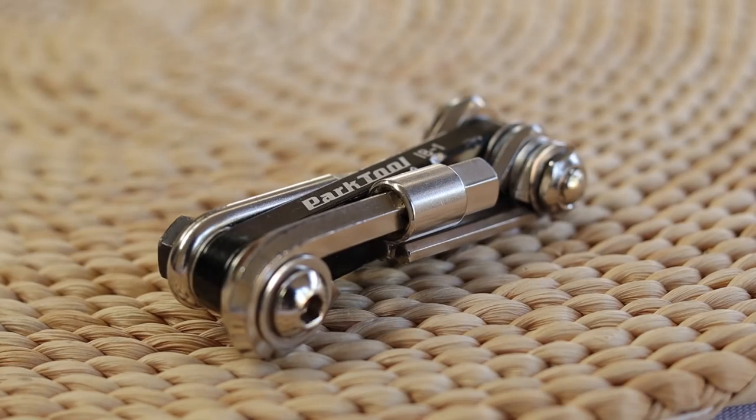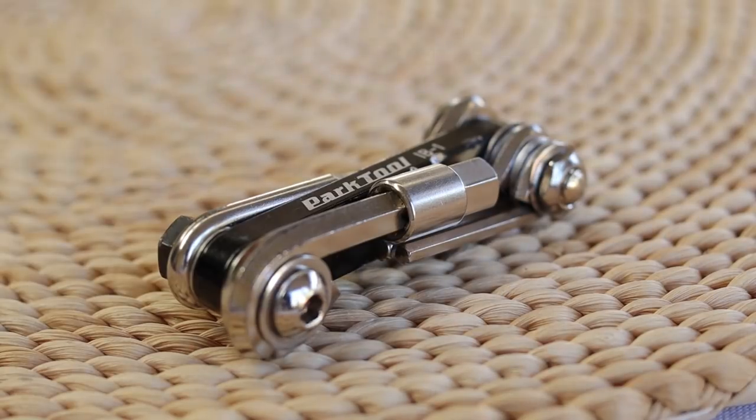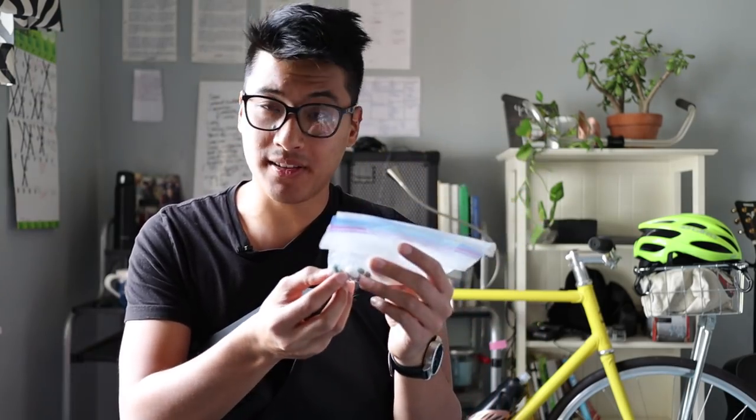For my allen keys I have this Park Tool IB-1. What I love about it is just how small it is — it has all the sizes you'd reasonably need while working on your bike on the road, along with a flathead screwdriver. It's everything you need and nothing you don't. What I don't like is that mine's pretty old and the bolts at the ends sometimes get shaken loose, so I've had all the allen keys explode in my bag — not fun. It's not the most durable thing in the world, but it's super convenient. And lastly in this very suspicious-looking plastic bag I have some medication: ibuprofen and migraine medication. The last thing in my ice cream sandwich bag is an emergency inhaler — because sometimes you run into a pretty lady that just takes your breath away.